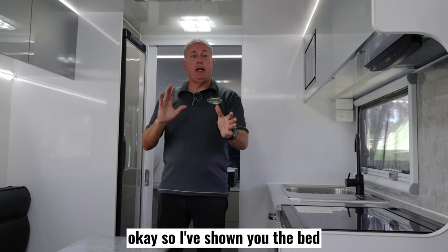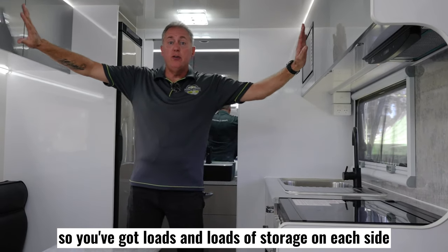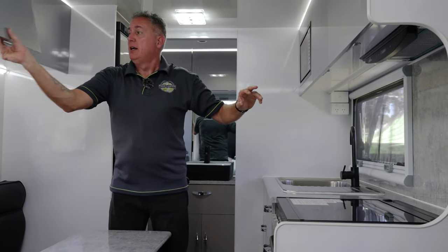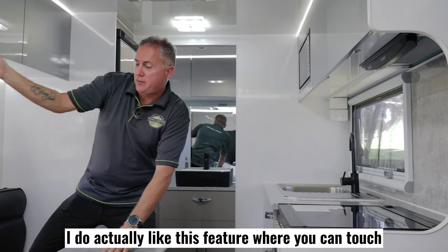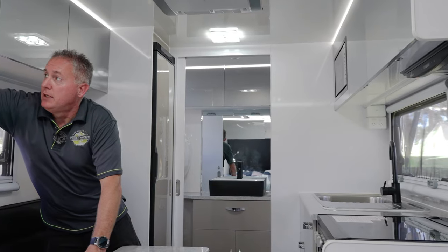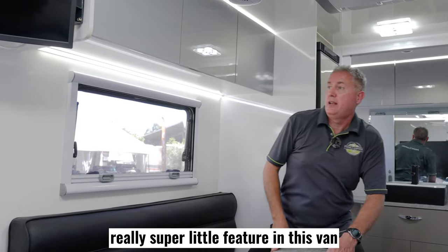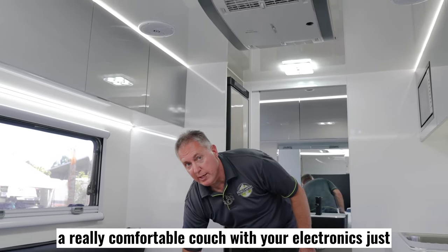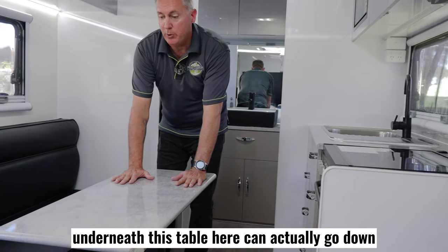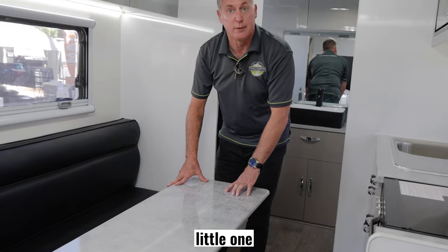Now let's look at the dining and kitchen area. You've got loads of storage on each side — lots and lots of space. I do actually like this feature where you can touch here and the lights will come on and off — a really super little feature in this van. You've got a comfortable couch here with your electronics just underneath. This table here can actually go down, the cushion comes across and you can make another bed here if you need, for a little one.